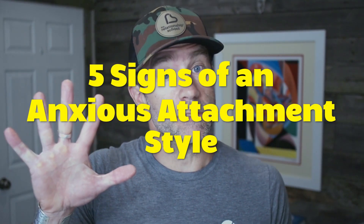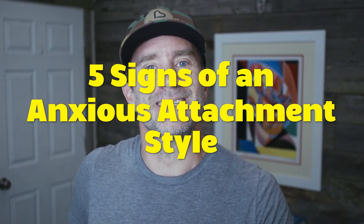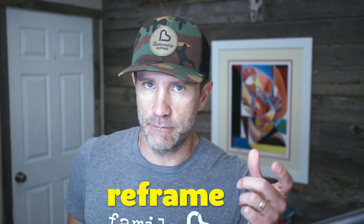The five most common signs of anxious attachment is what we're going to unpack in this video. The last one I'm going to mention is probably the most important, and if you can reframe that last one, I think you'll have a lot more success in your relationships — particularly your intimate relationships like a marriage, for example.